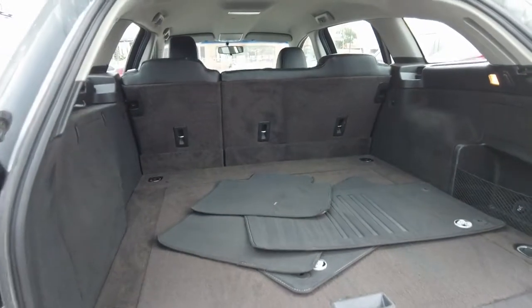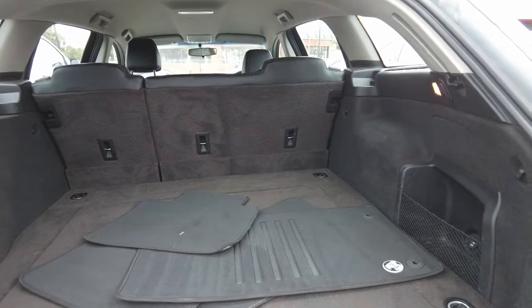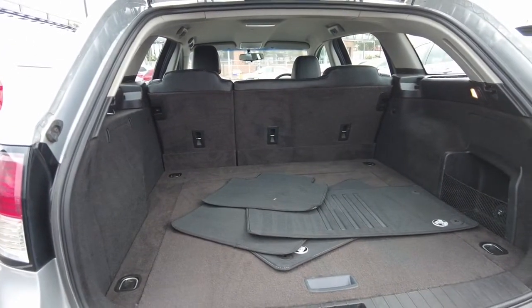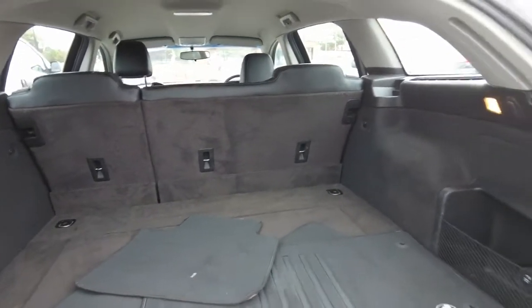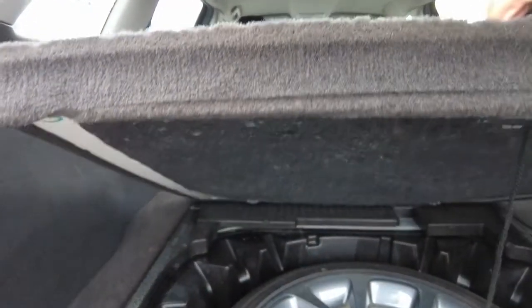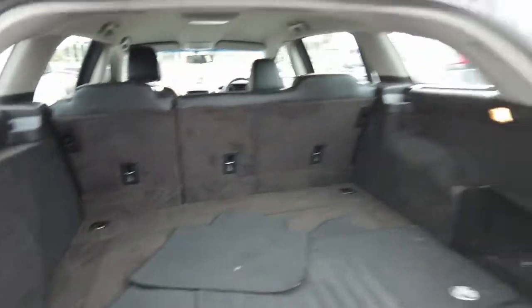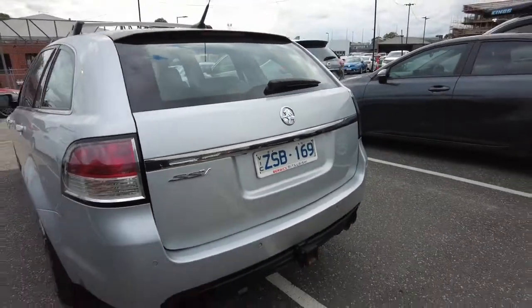Let's have a look in the boot. As you can see, you do have heaps of space — pretty wide as well. You do have your carpet mats in there, pretty well looked after. I do like the space of it, it's pretty massive. You do have your spare wheel over here as well.